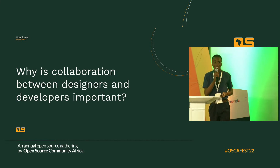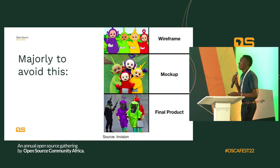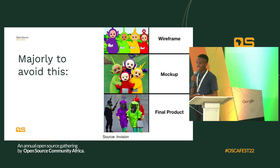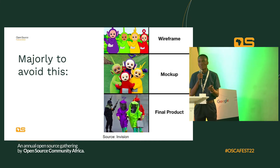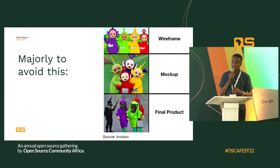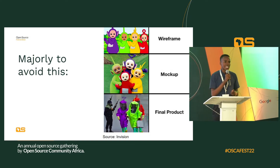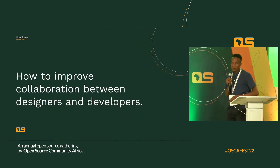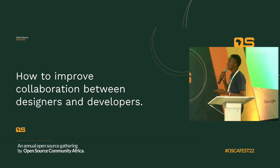So why is collaboration between designers and developers important? As you can see, the wireframe looks cool, the high-fidelity mock-up looks cool. But when it comes to the final product, one way or another, the product was not looking like the design that was made. So the aim of this talk is to help solve that problem — to make sure that both designers and developers involved in a project have the same vision.